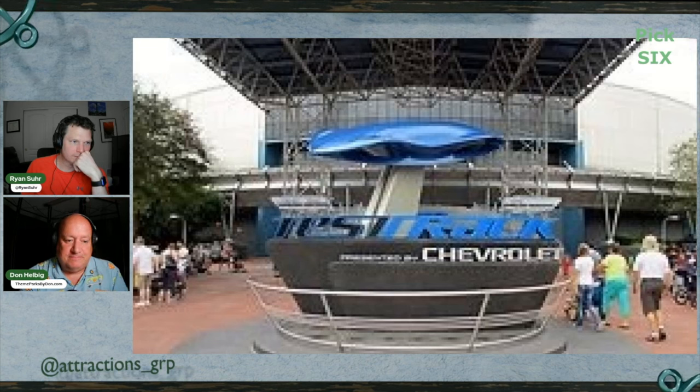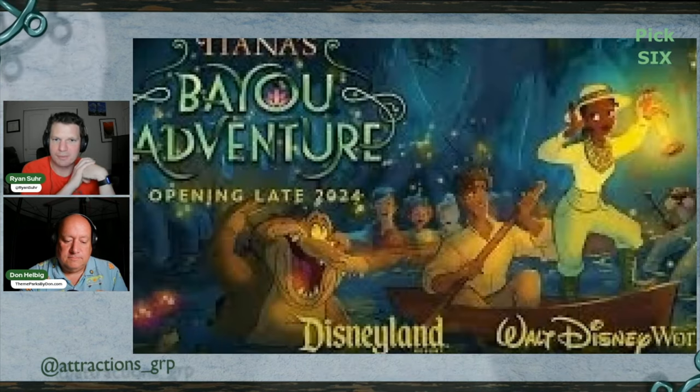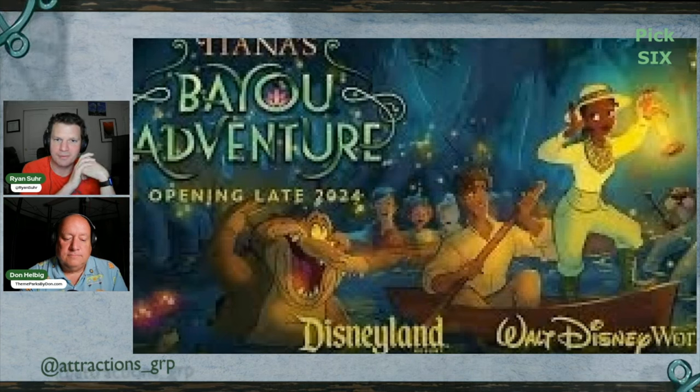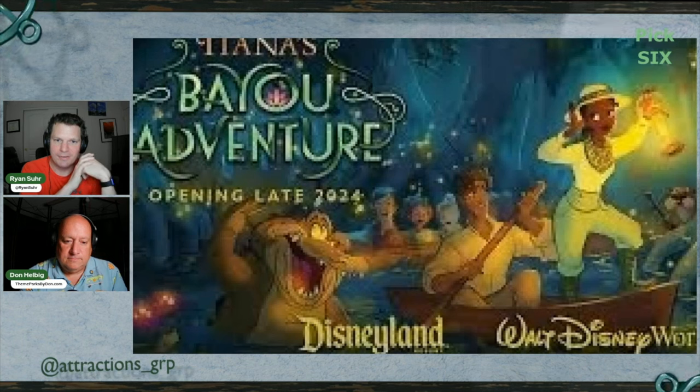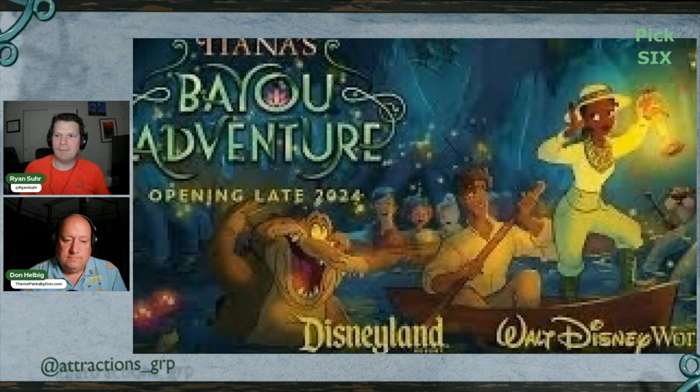Moving next door to Magic Kingdom: Tiana's Bayou Adventure. This summer, Tiana's Bayou Adventure will transport Walt Disney World guests into the Princess and the Frog world at the former site of Splash Mountain. Disney Imagineering unveiled a $60 billion investment plan, with 70 percent earmarked for new park and cruise attractions and 30 percent for technology and maintenance. This was discussed at Destination D23, hinting at changes to Animal Kingdom and potential new worlds inspired by Encanto and Indiana Jones.